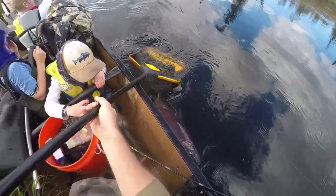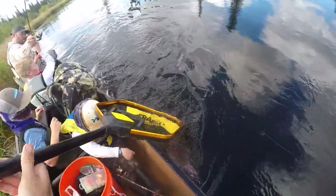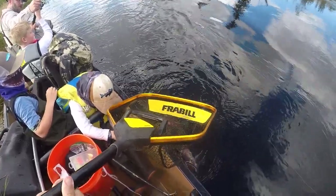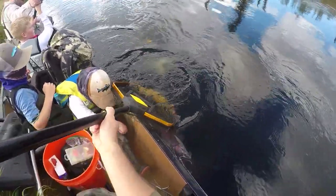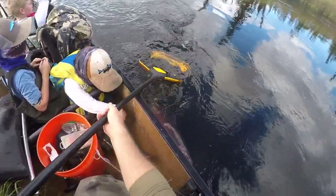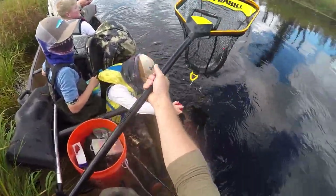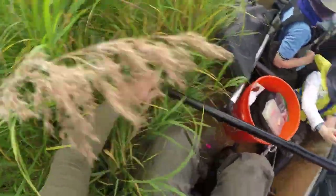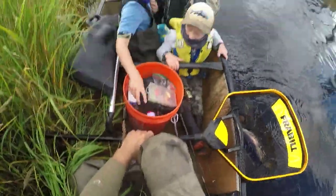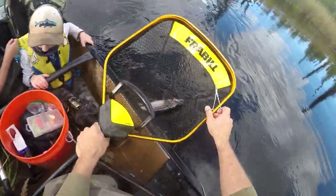There we go — we got him. Oh, I missed him! What a noob. There we go — now we got him! Whoo, nice fish dude! Great fish, buddy.